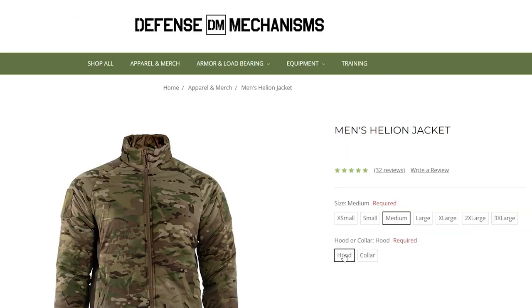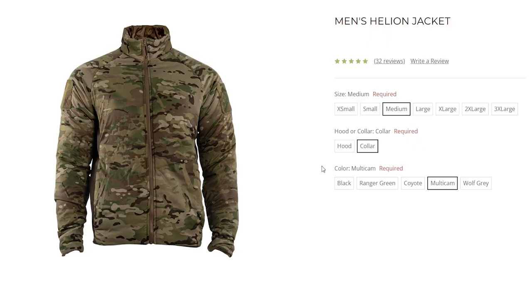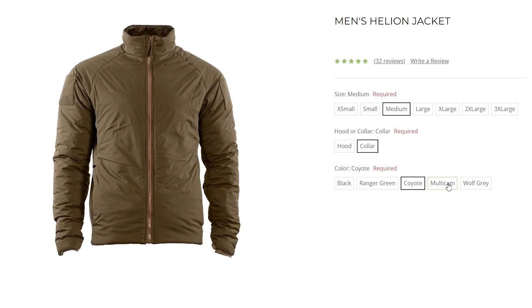Moving back to options, the next one lets you pick between a hood or a collar. I chose the hooded option, but some people may not want a hood because in cold weather layering you may end up with a hood on a hood — and I hate that, it looks stupid. For colors, you can pick between Black, Ranger Green, Coyote, Multicam, and Wolf Gray. Side note: the Multicam is a proprietary fabric, so it may not be quite as robust as some of the other color options, but you look cool as hell, so it's all right.